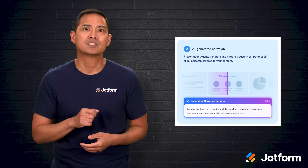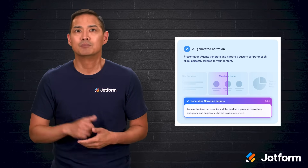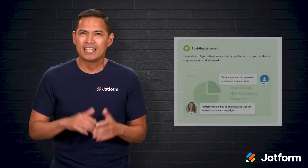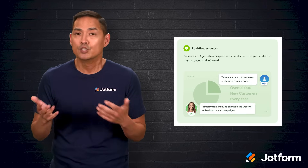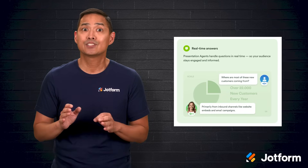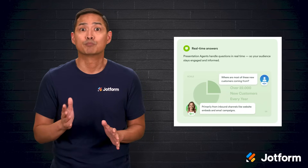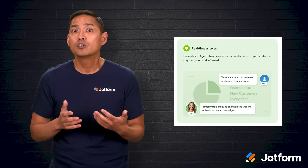This is perfect for training sessions, product demos, or sales pitches that need to be available on demand. It also allows for live interruption and Q&A — viewers can ask questions at any point and the AI agent can answer them using the information you've provided, whether that's a document, a knowledge base, or a link to your website.